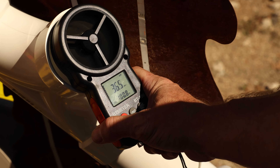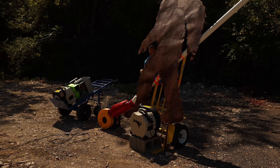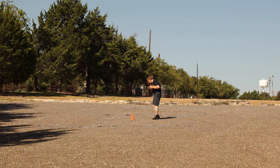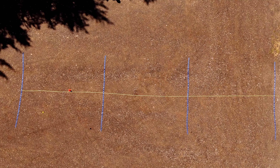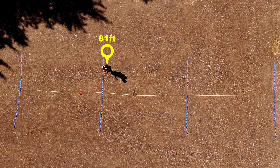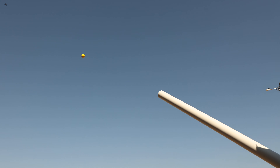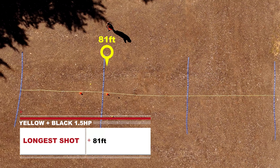The yellow and black blower is running at about 36–37 miles per hour. Shot one went off to the left a little bit — we got 72. We're only calling them out if they go further. That one beat it by a couple feet: 74 and a half. That shot cleared the 80-foot mark — 81 feet. That one came up a little short. So the yellow and black finishes with 81 feet. Let's check wind speed — about 30.